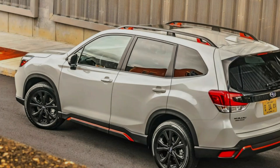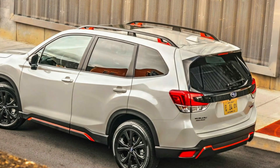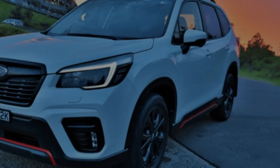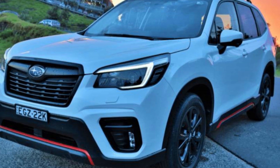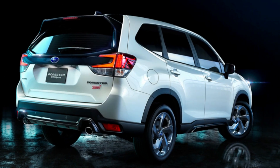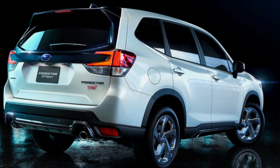The Forester also features functional design elements such as roof rails and integrated fog lights, enhancing its versatility and practicality. Subaru has paid attention to detail, ensuring that the Forester maintains its signature blend of style and functionality. With its updated exterior design, the 2024 Subaru Forester is ready to turn heads on the road and tackle any adventure with confidence.